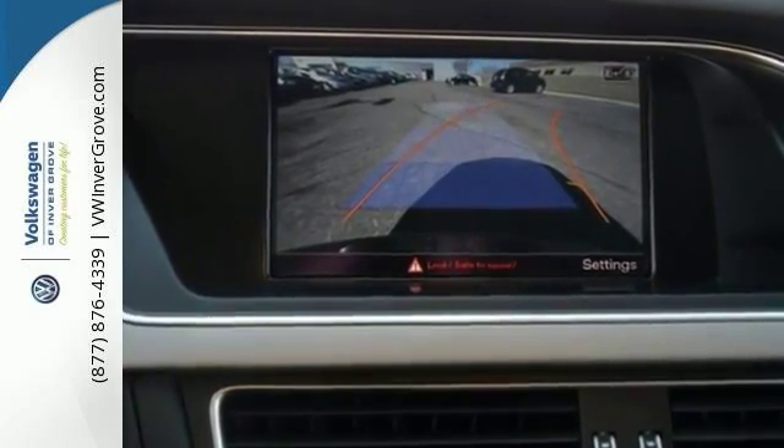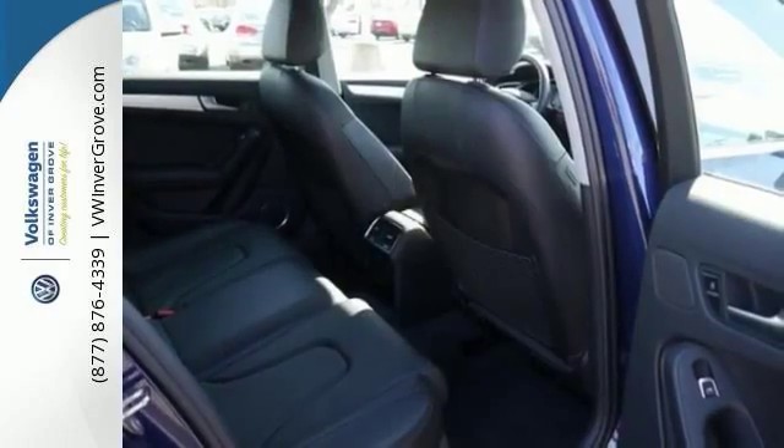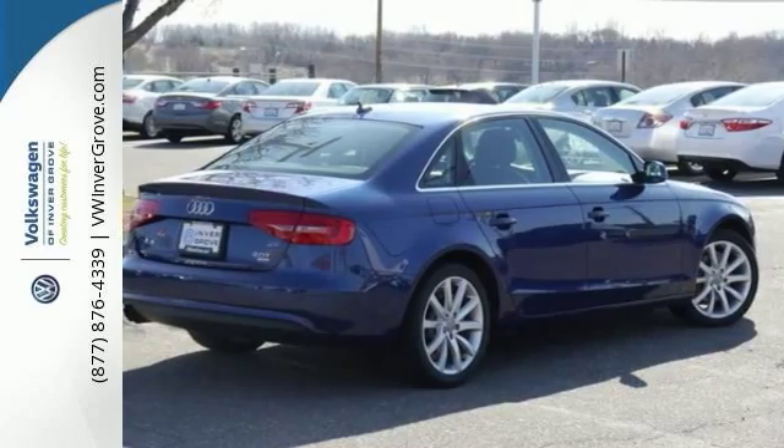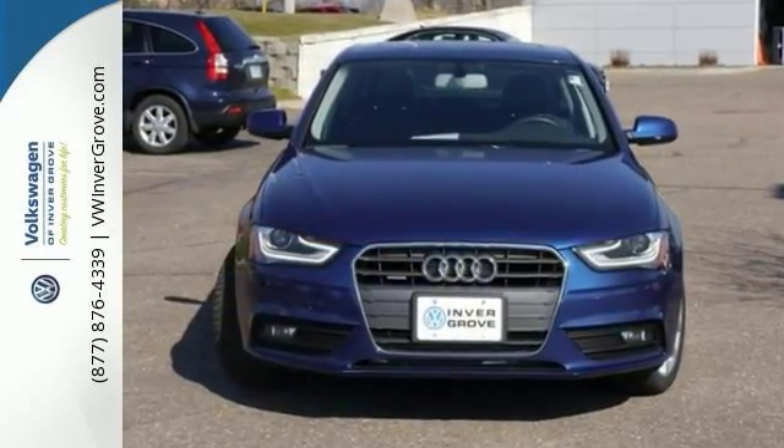It has heated leather seats and a built-in garage door opener. This Audi even comes with a hands-free wireless connection and power sunroof. Audi has simply outdone itself with this terrific-looking 2013 Audi A4. Come on in for your test drive today.